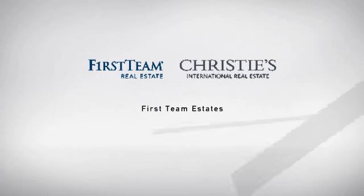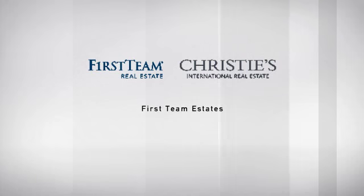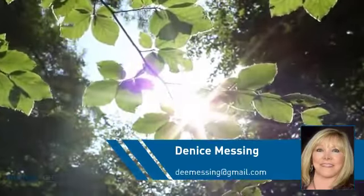At First Team Real Estate, you'll find a place you'll feel right at home in. This video is brought to you by your real estate agent.